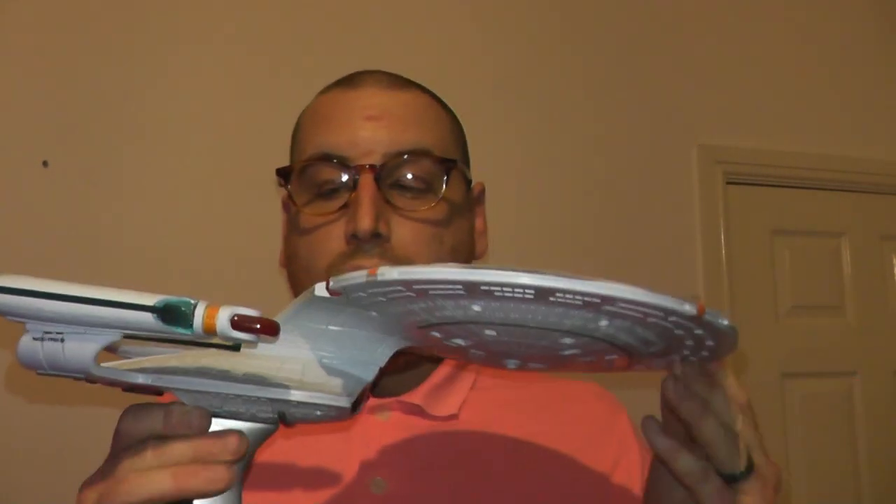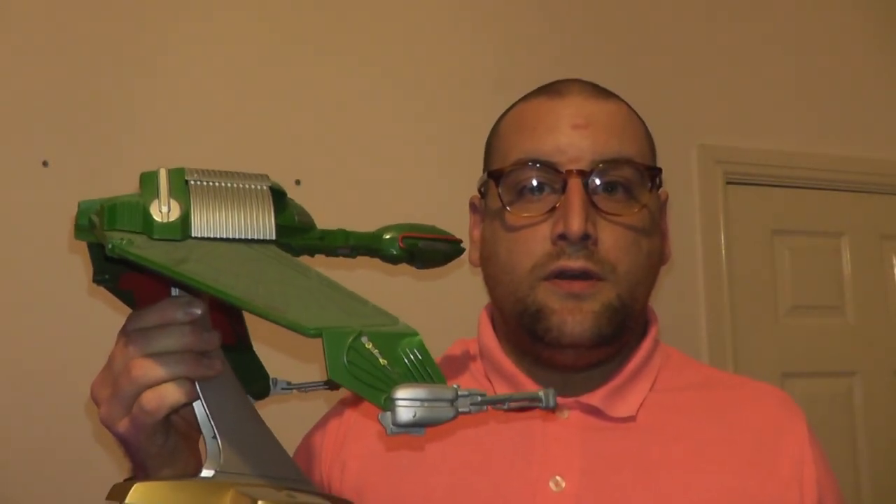This is one of my favourite ones. This is a Klingon Bird of Prey. It has been in many Star Trek series. This is also by Playmates.